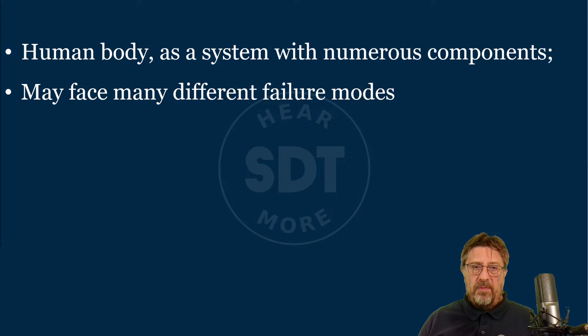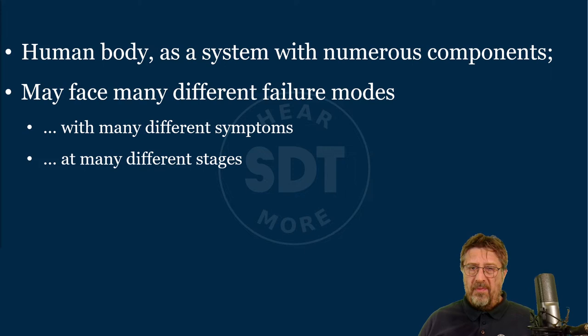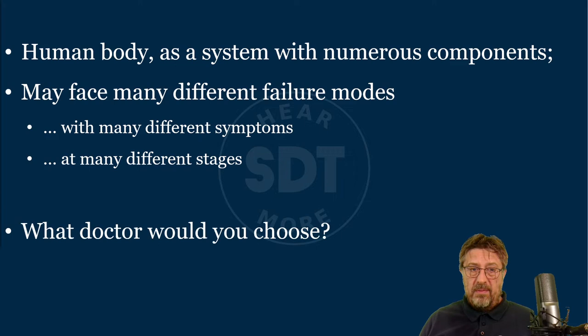The human body as a system with numerous components may face many different failure modes. Those failure modes will come with many different symptoms depending on the stage. So what doctor would you choose to be sure you live proactively healthy — you eat healthy, you exercise, you don't smoke, you don't drink — and you need somebody to handle the predictive part and maybe reactive if necessary? What criteria would be most important?